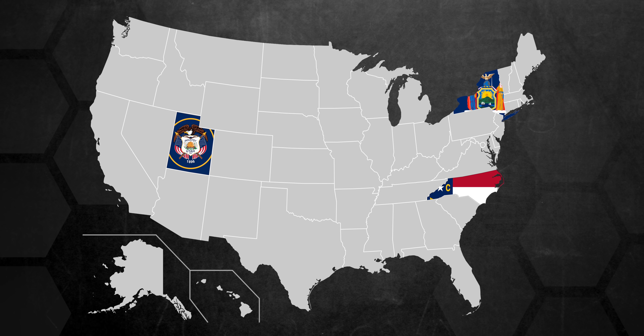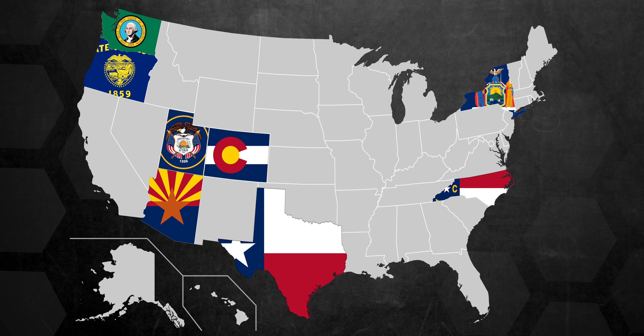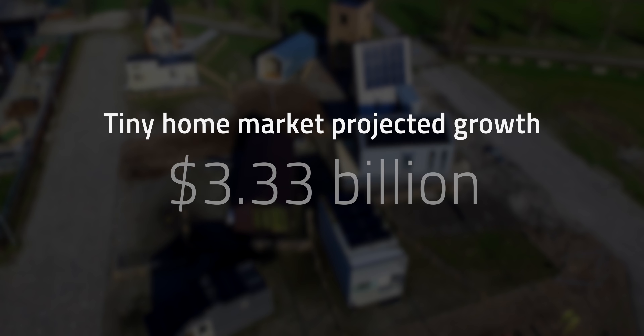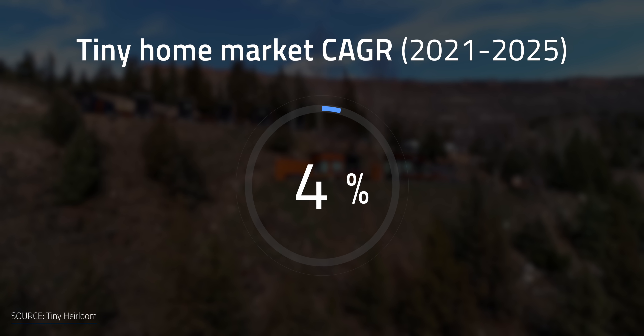The 10 most popular states in the US for tiny homes are Utah, New York, North Carolina, Arizona, Washington, Oregon, Texas, Colorado, Florida, and California. Tiny homes have become an interesting asset in the building sector that can help drag carbon emissions down or just save you a lot of money in how you live. The tiny home market is set to grow by about $3.33 billion at a rate of about 4% through 2025.